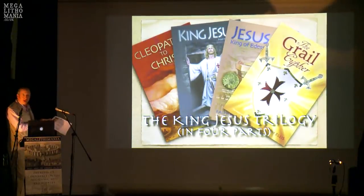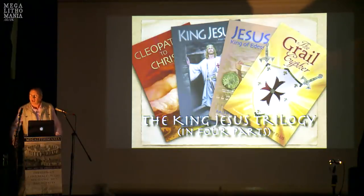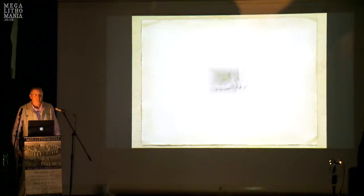So the final book in this series — it's a trilogy in four parts, I know, but never mind — is The Grail Cipher, which rewrites all of Arthurian history in a very different fashion. This is a Marmite book: you either hate it or you love it, nothing in between. Anyway, let's move on and have a look at some megaliths.